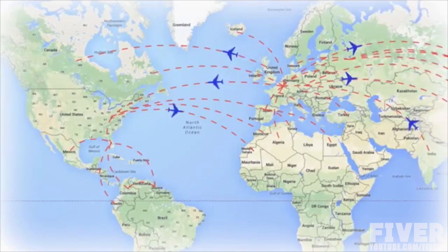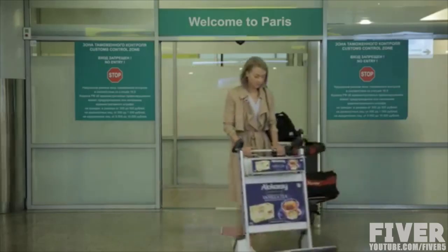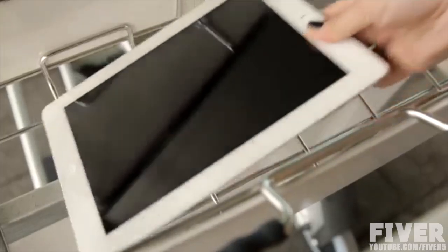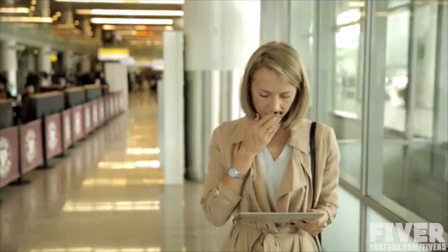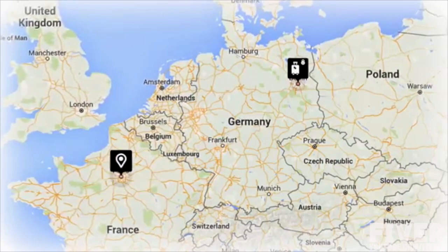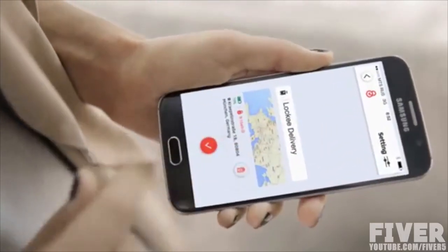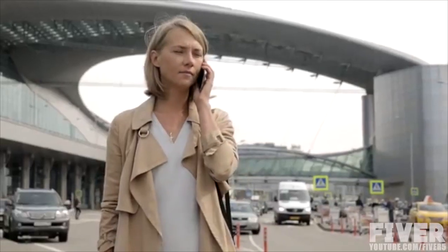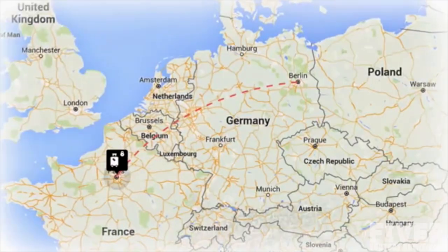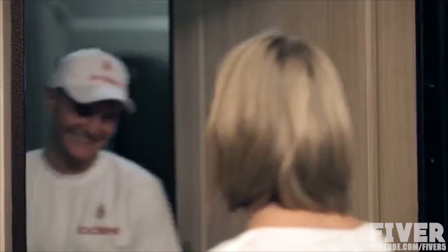Wherever you fly, you know your belongings are adequately protected. If after you land you realize that your luggage carrying your valuables and irreplaceable business information has been shipped to some distant location, you can rest assured, because you attached the Locky to your luggage and you know its exact location. Your next step is to contact your Locky delivery and, in short order, your highly valued luggage will be delivered to the proper location.